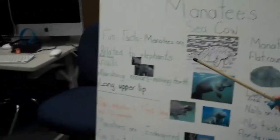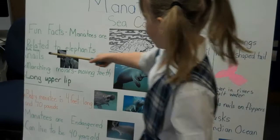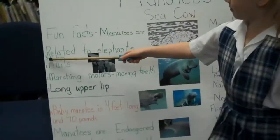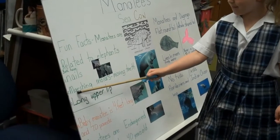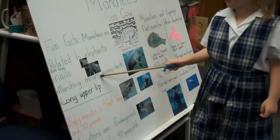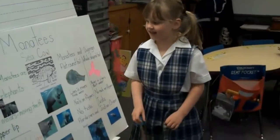Tell us some fun facts. Fun facts: manatees are related to elephants. Both elephants and manatees have nails. They have what are called marching molars — which are really moving teeth. I think that's a funny name, marching molars.